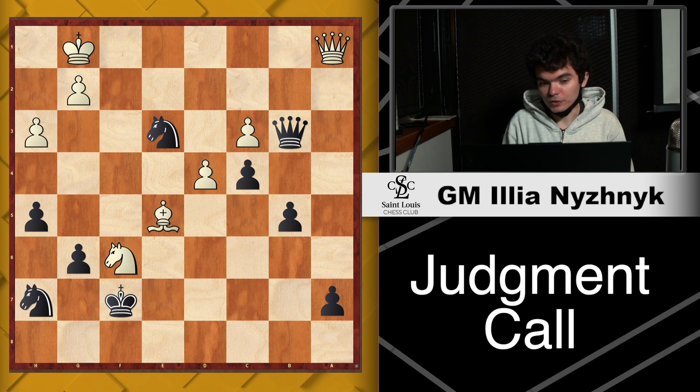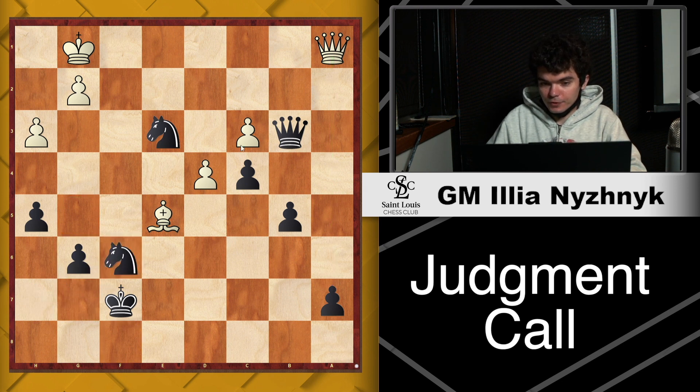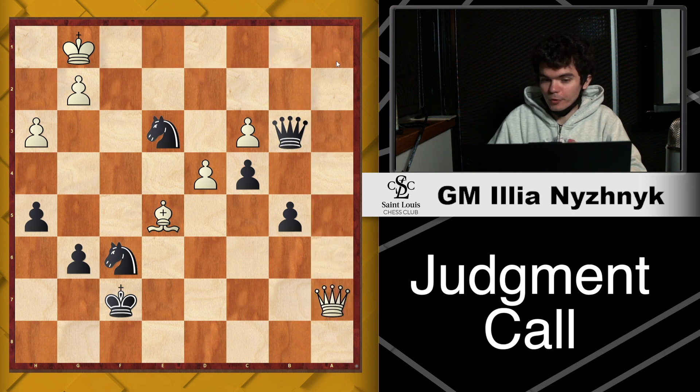Let's take a look at this position. I'm clearly up a pawn — I have five pawns versus White's four. Every other material seems equal: I have two Knights and a Queen, White has Queen, Knight, and a Bishop. White is clearly attacking my pawn on a7. Even though it may seem I can eat the Knight for free, since I have two attackers versus a single defender, I'm actually going to be losing this Knight back by force because White can simply take my pawn with a check.